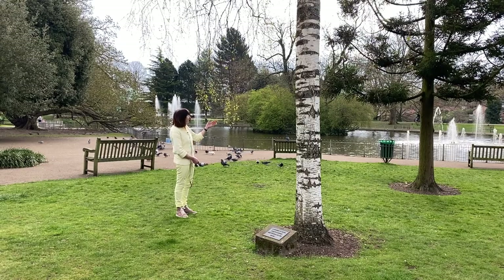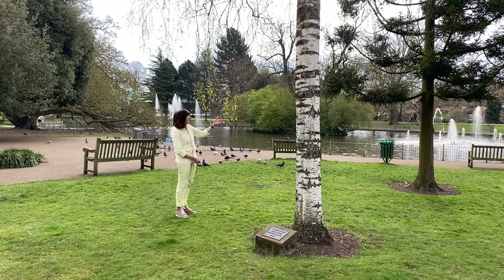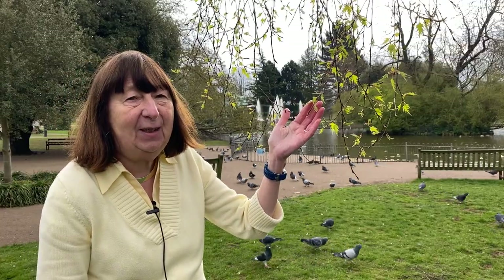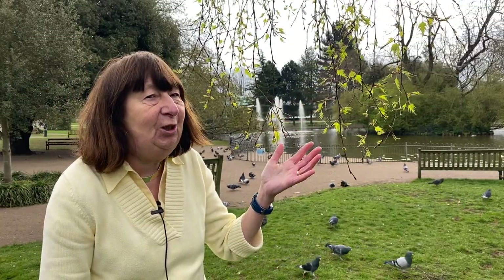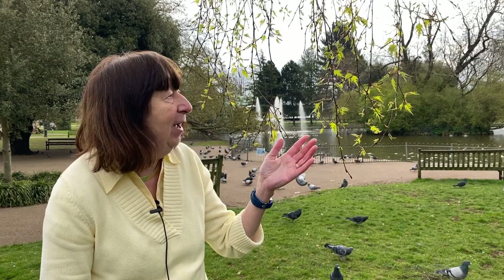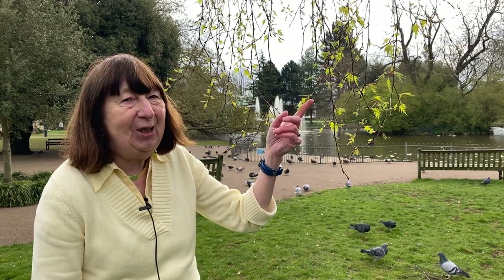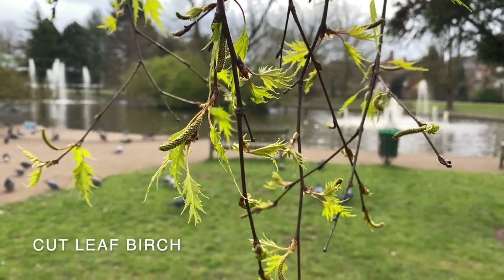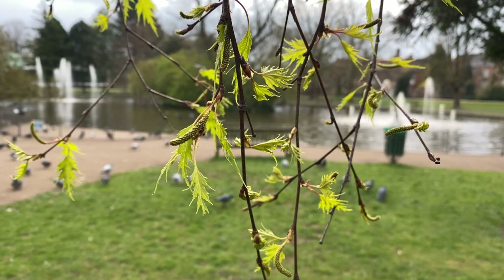This is a cutleaf birch and you can see the beautiful feathery leaves. Silver birches normally don't have leaves with indentations like this — this is a special variety. Very delicate, and you can see the catkins again.